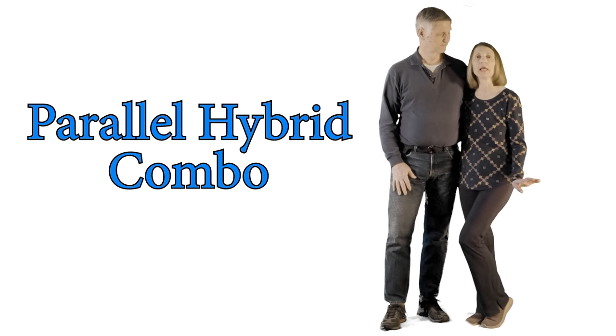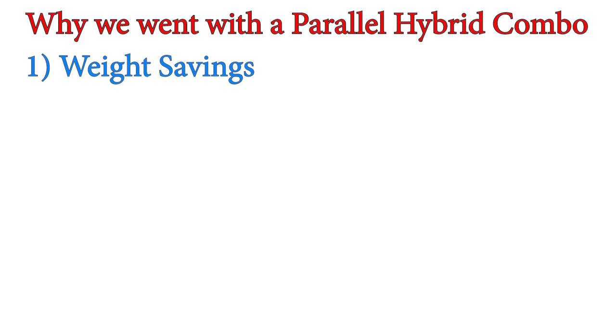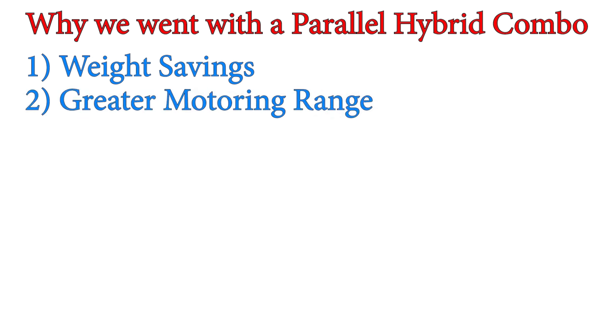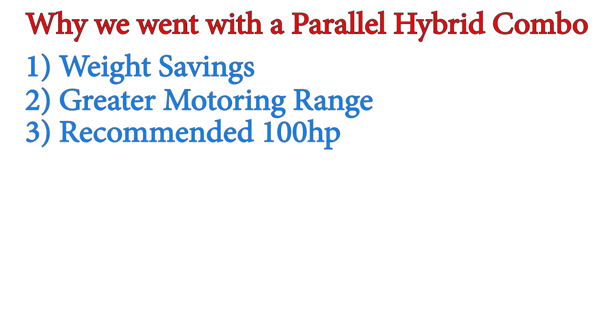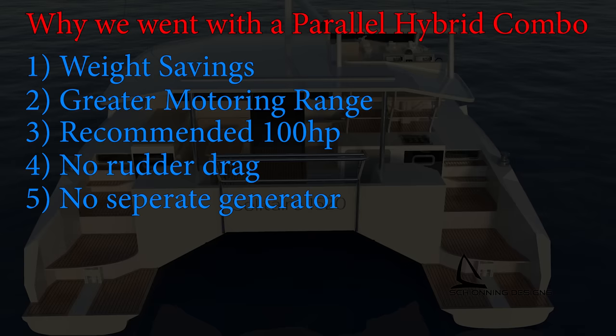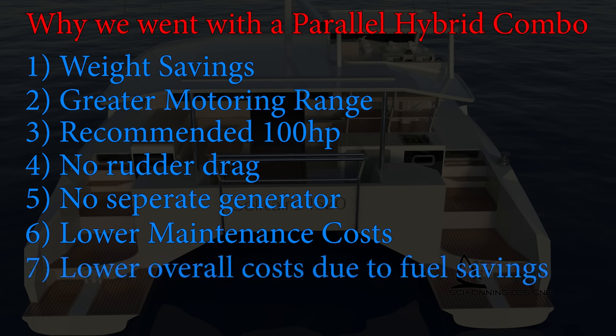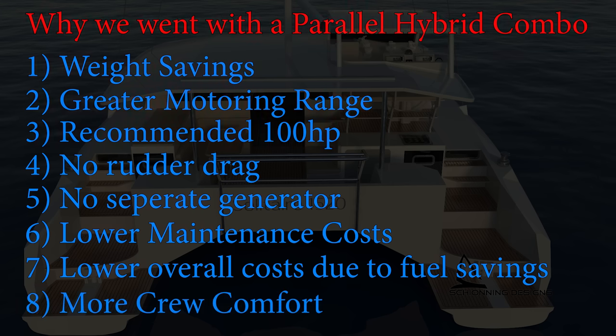To cut to the chase, we decided on the parallel hybrid combo system for these reasons: number one, weight savings; number two, greater motoring range; number three, the recommended horsepower for our boat; number four, no rudder drag when motoring with a single diesel; number five, no separate generator needed; number six, lower maintenance costs; number seven, lower overall cost due to fuel savings; number eight, far more comfort for our crew.